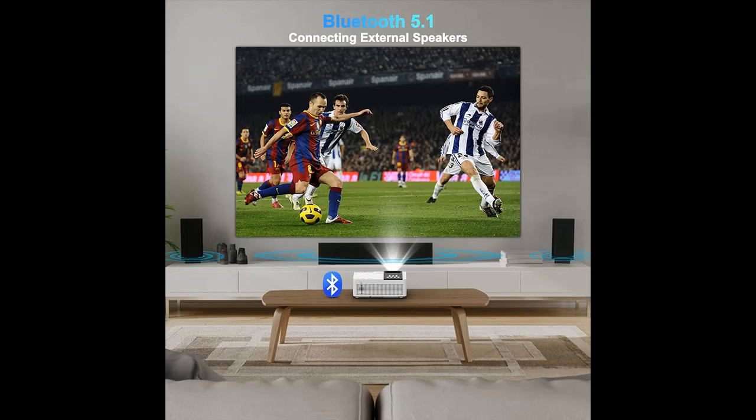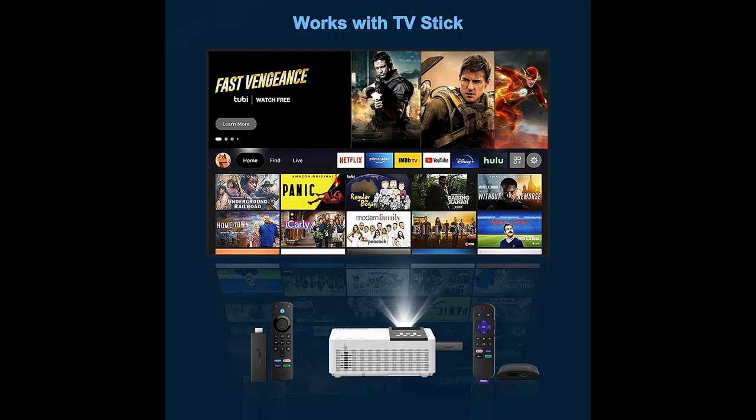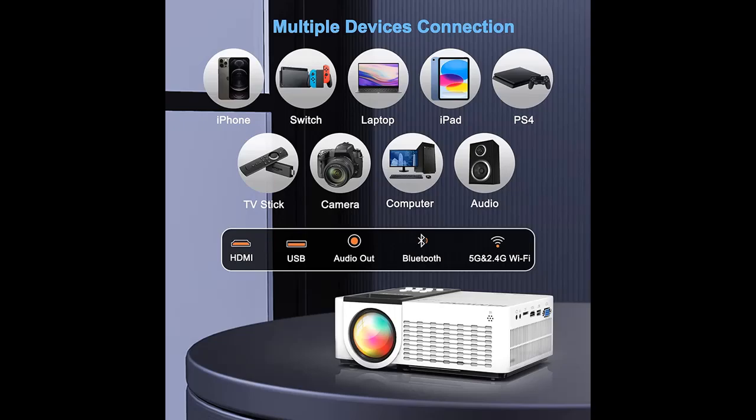Mirror your screen from anywhere and connect external Bluetooth speakers. The projector with Wi-Fi and Bluetooth is equipped with 5G plus 2.4G dual-band Wi-Fi, which can connect to a super fast 5G network for high quality playback, but also to a 2.4G network for a stable signal. It utilizes the latest Bluetooth 5.1 technology, allowing you to connect to external audio devices to create your home theater, whether you're playing games or watching blockbuster movies — you'll have more fun.